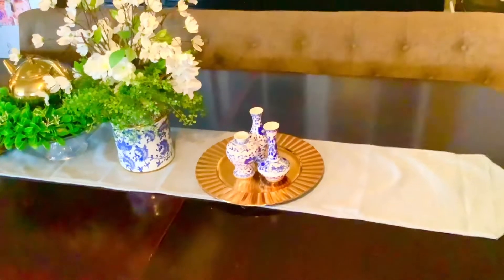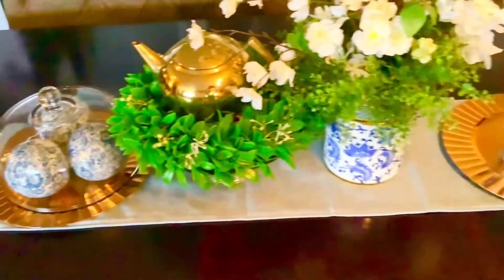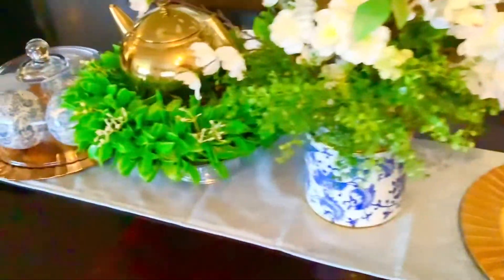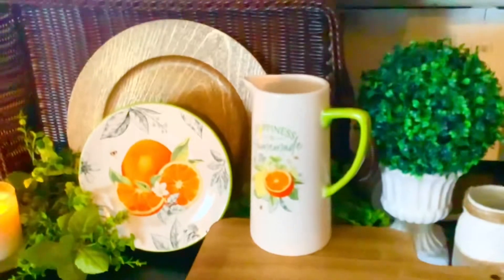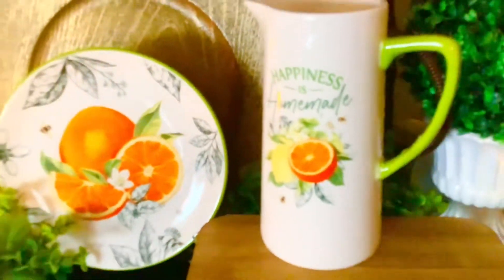Now we're moving into my dining room. For the dining room, I didn't set up a tablescape — I just have a runner with some fresh, light, and airy decor on it. I recently purchased some chinoiserie pieces and decided to use them for the table, which I thought was a light, fresh look for the summer. Next to my table is the buffet area, where I set up a simple vignette with a beautiful little orange plate, an orange-themed picture, a little greenery, and a basket. It's just a simple, sweet vignette for summer.